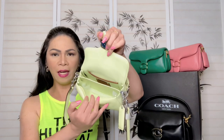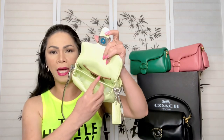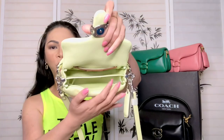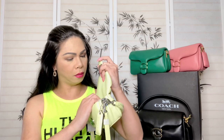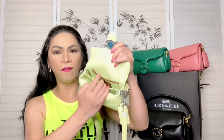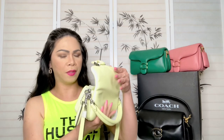Looking inside, this one has two compartments. The Tabby 26 also has two compartments, but in the middle it has a zipper — this mini version did not have that zipper at all. The inside is actually lined with leather as well, and the flat pocket right here is lined with fabric, so that's the only part with fabric, which is really nice.